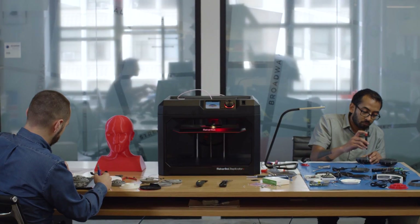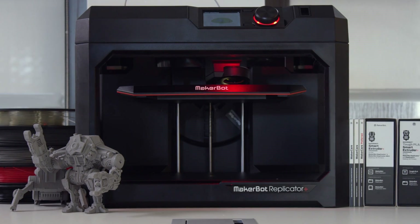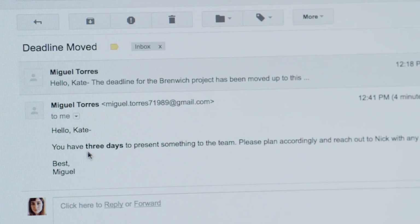Innovation begins with a single idea. At every step of ideation, MakerBot has the 3D printing solutions to help guide you and give you focus. This is the power of process and iteration — the collaborative space that allows you to imagine, create, and grow.